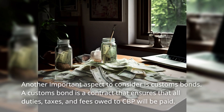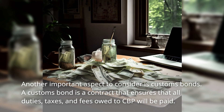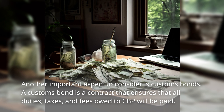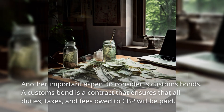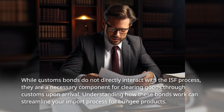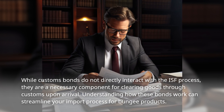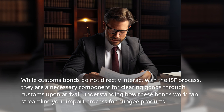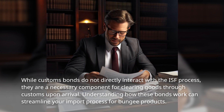Another important aspect to consider is customs bonds. A customs bond is a contract that ensures that all duties, taxes, and fees owed to CBP will be paid. While customs bonds do not directly interact with the ISF process, they are a necessary component for clearing goods through customs upon arrival. Understanding how these bonds work can streamline your import process for bungee products.